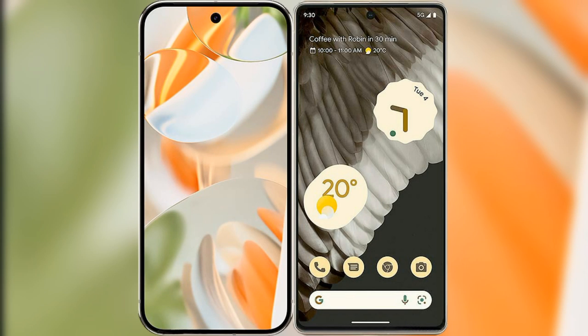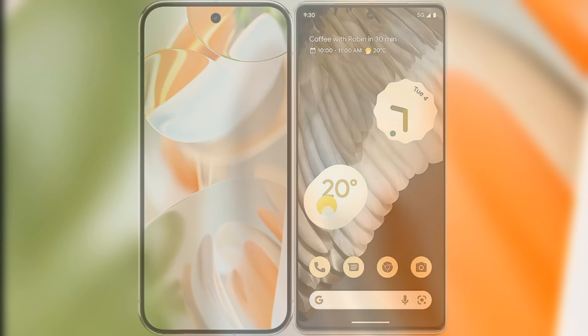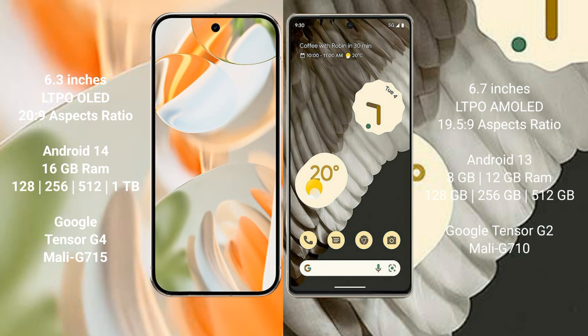I will compare the new Google Pixel 9 Pro with the Google Pixel 7 Pro. Google Pixel 9 Pro features a 6.3-inch LTPO OLED display with an aspect ratio of 20:9. Google Pixel 7 Pro features a 6.7-inch LTPO AMOLED display with an aspect ratio of 19.5:9.